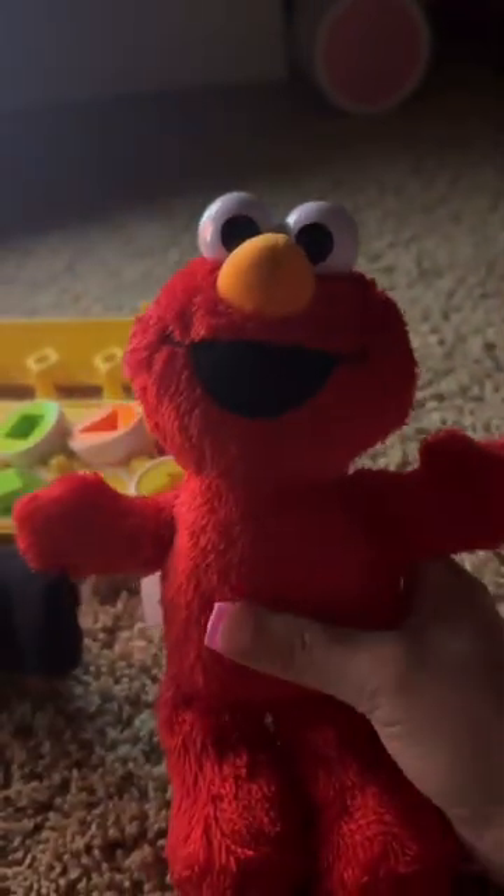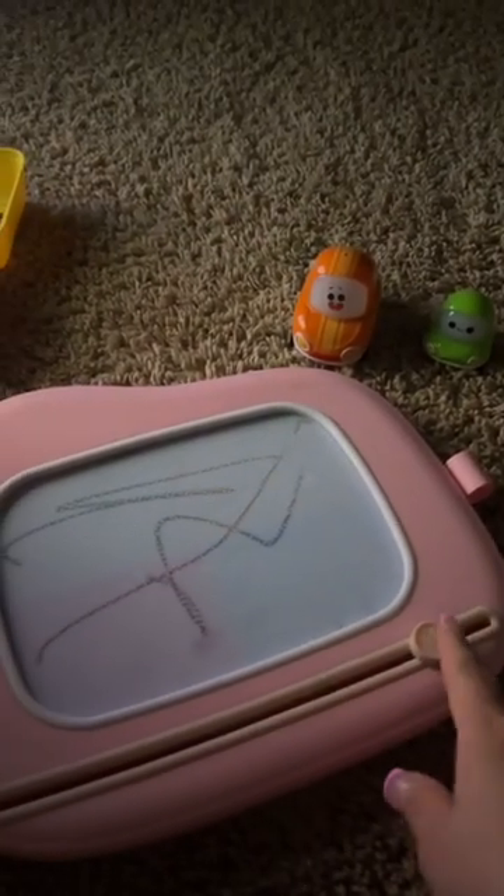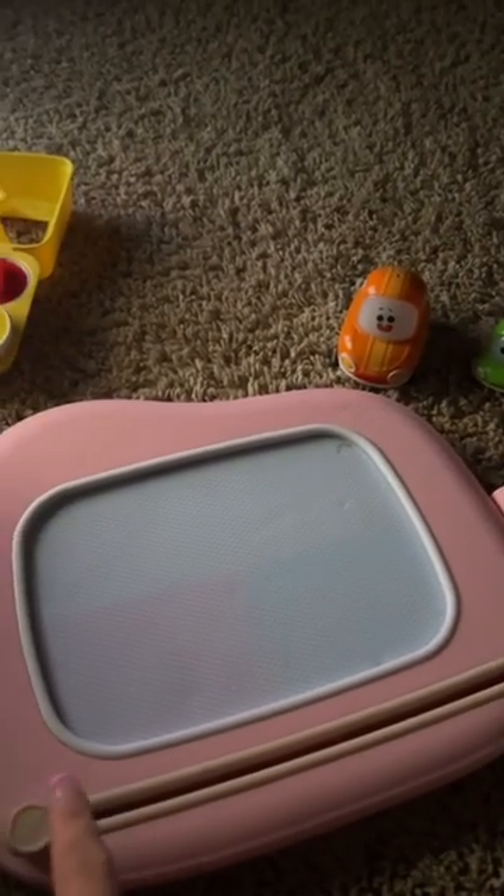The third one is Elmo. The fourth favorite toy is this one — you draw right on it, and then you can erase it. She's gonna get upset, but you can erase it.